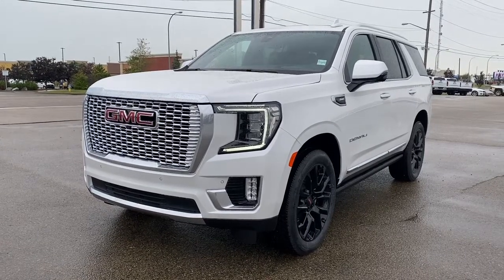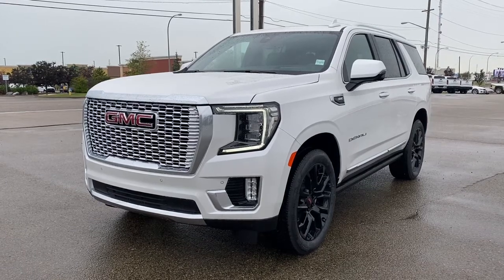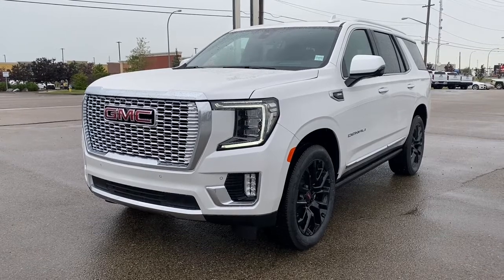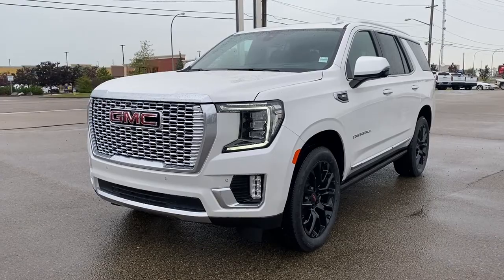It's a great day at Wolf GMC Buick. We're located on the corner of 184th Street and Stony Plain Road in Edmonton, Alberta, Canada. Today we're looking at the 2022 GMC Yukon Denali.